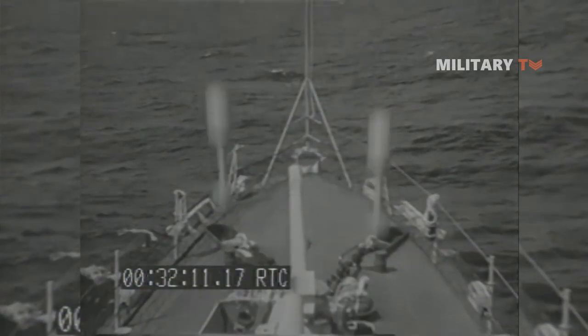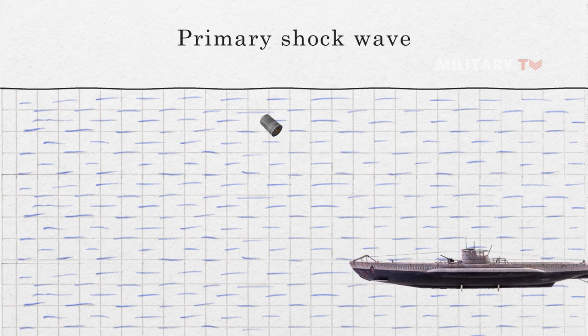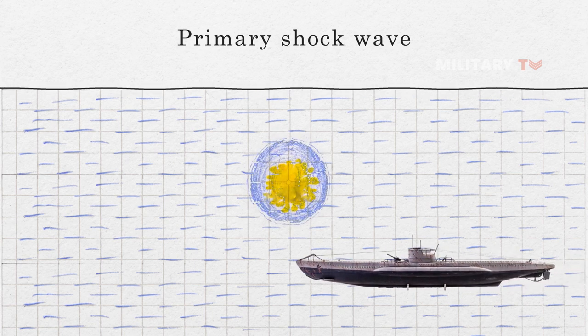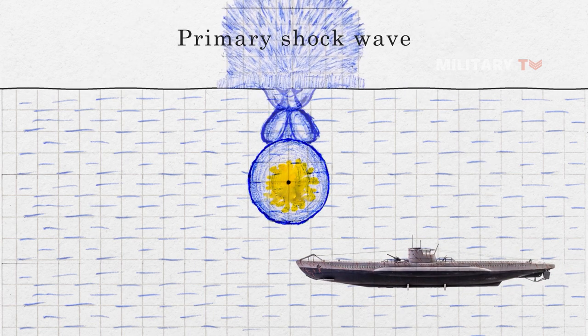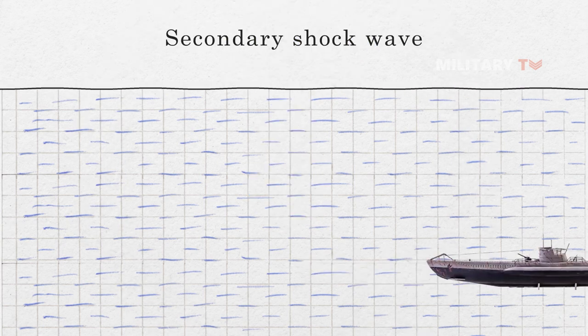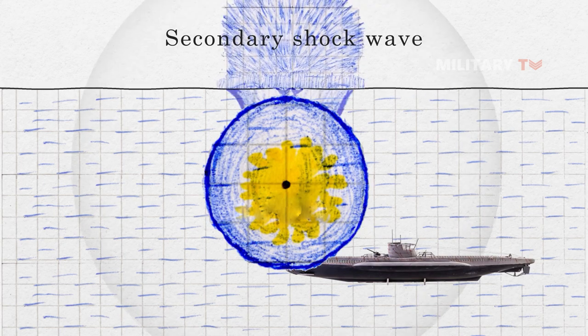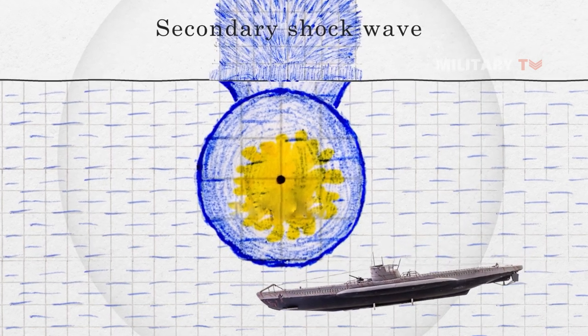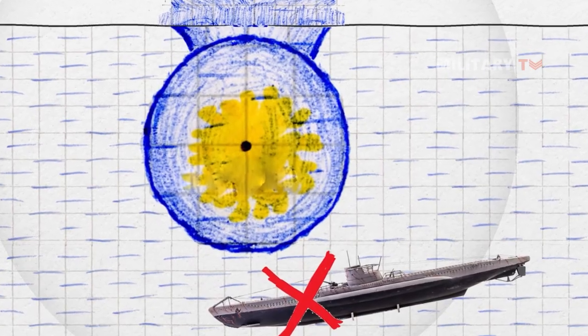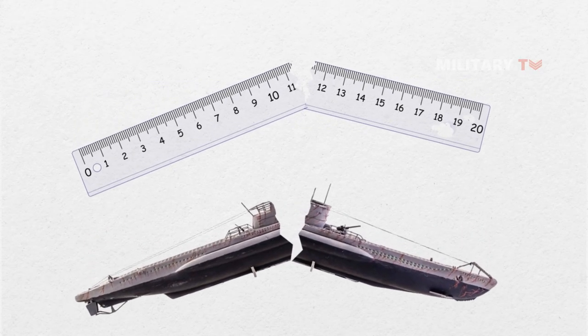Moreover, the damage that an underwater explosion inflicts on a submarine comes from a primary and a secondary shockwave. The primary shockwave is the initial shockwave of the depth charge, and it'll cause damage to personnel and equipment inside the submarine if detonated close enough. The secondary shockwave is a result of the cyclical expansion and contraction of the gas bubble, and it'll bend the submarine back and forth and cause catastrophic hull breach, in a way that can be likened to bending a plastic ruler rapidly back and forth until it snaps.